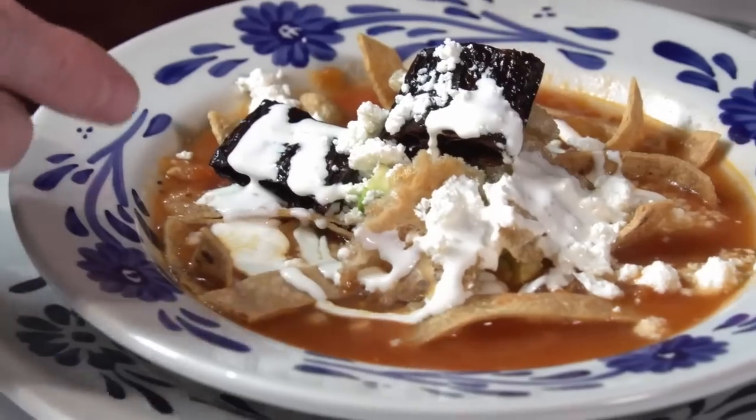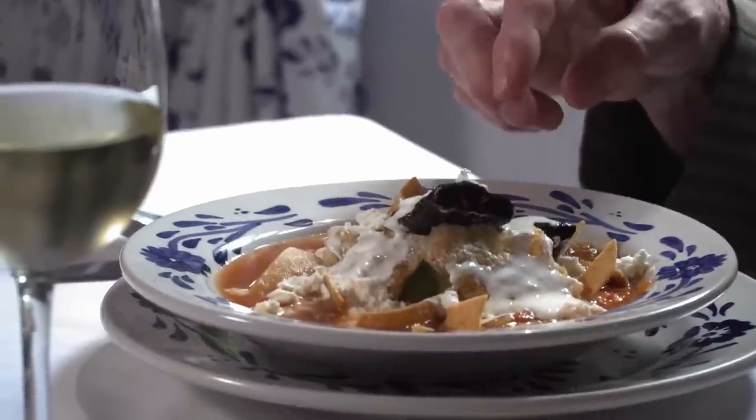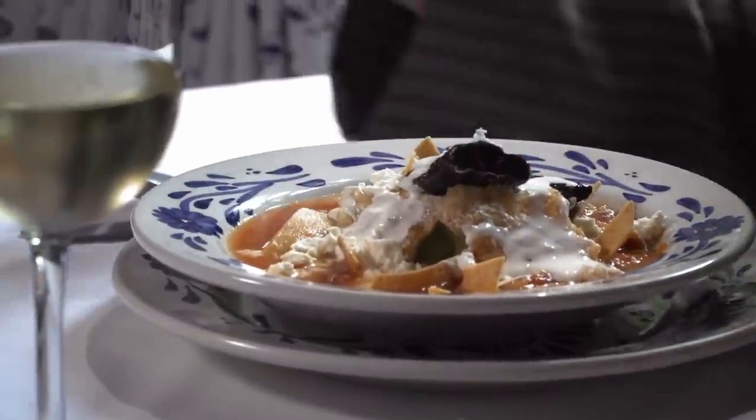They have all of the garnishes set out so that you can put as much or as little of each one on your soup as possible. Of course, it starts with the tomatoey broth over the crisp fried tortillas, and then onto that went the avocado and then the chicharrón — that crispy pork skin that's going to soften in the broth a little bit. The cream, the cheese, the chili — all of that making this into quite a show.